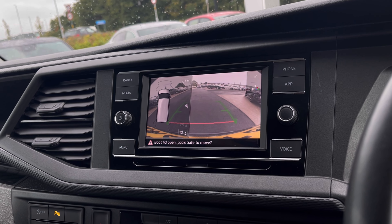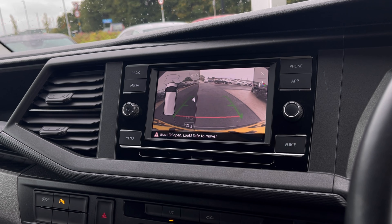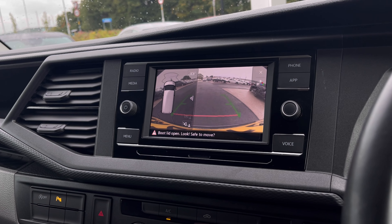With this van you also get park pilot, offering confidence when driving in tight spaces, as the sensors and cameras ensure safety when manoeuvring in busy places like shopping centres where parking can be really tight.